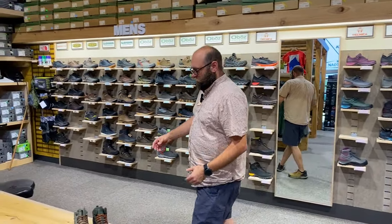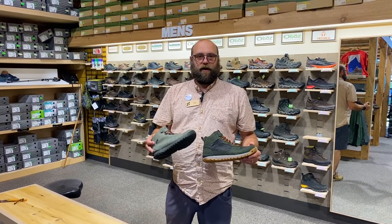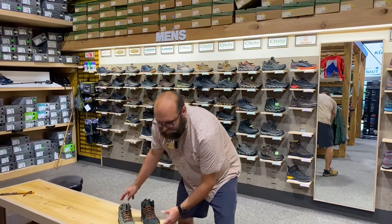The next pair is great for kids going back to college or heading up to Door County for leaf peeping. These are the Bozemans from Oboz. They are super comfortable and really awesome.